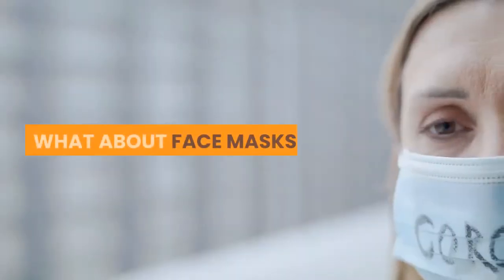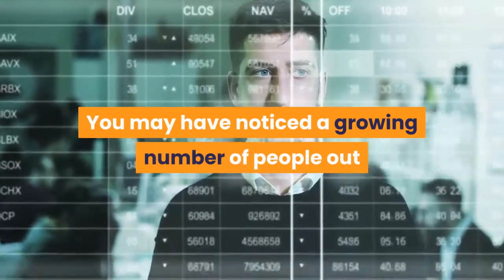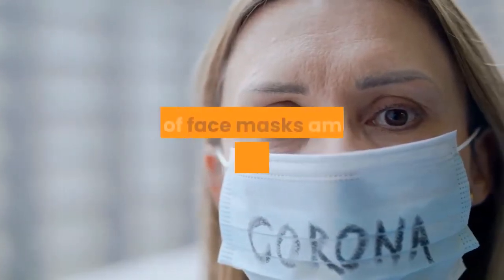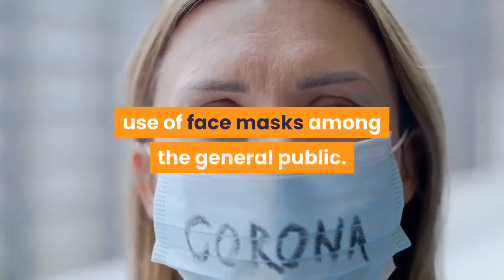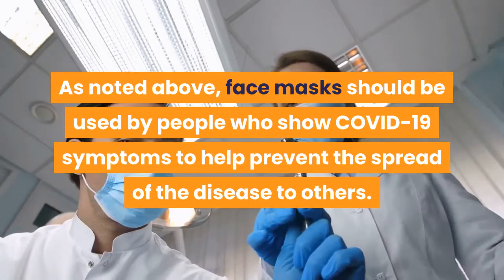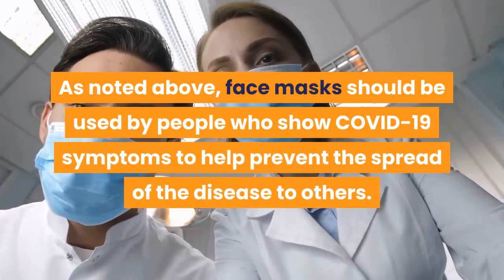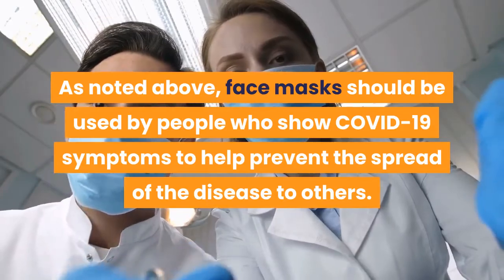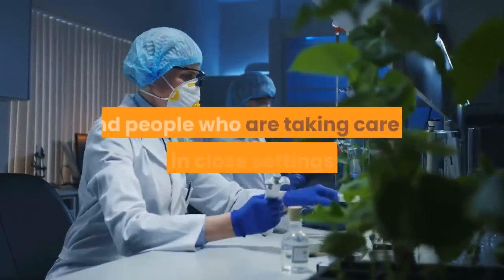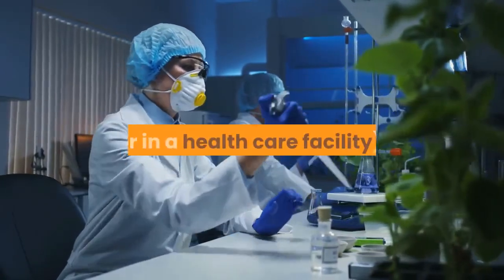What about face masks? You may have noticed a growing number of people out and about with their faces covered, but the CDC does not currently recommend the use of face masks among the general public. Face masks should be used by people who show COVID-19 symptoms to help prevent the spread of the disease to others. The use of face masks is also crucial for health workers and people who are taking care of someone in close settings at home or in a health care facility.